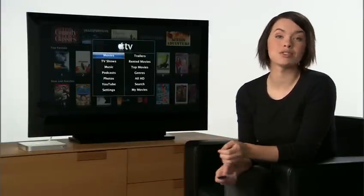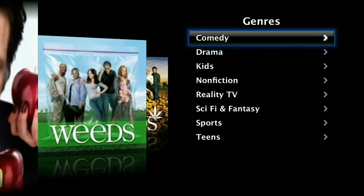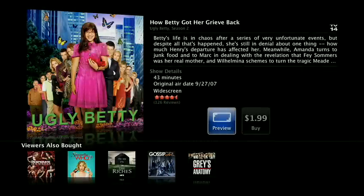In addition to movie rentals, Apple TV lets you buy episodes of your favorite TV shows as early as one day after they air. You can purchase TV shows for just $1.99 per episode, and if you've set up Apple TV to sync with your Mac or PC, your shows automatically transfer back to your computer, so you can enjoy them there or on the go with your iPod or iPhone.